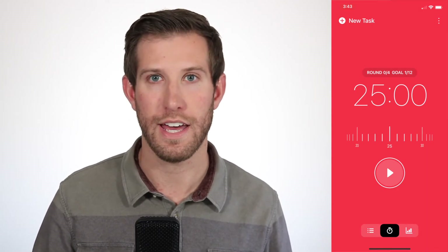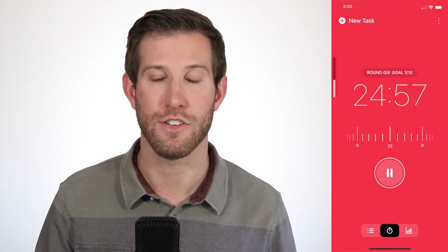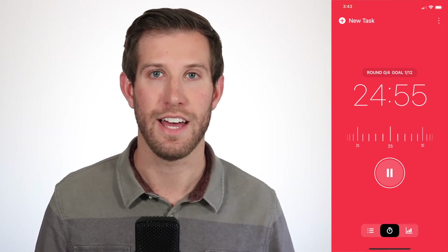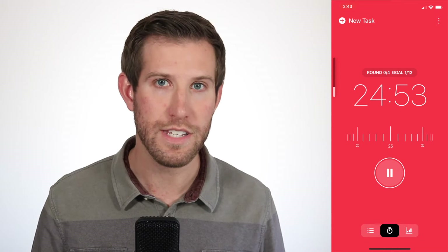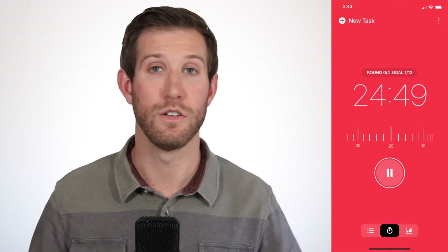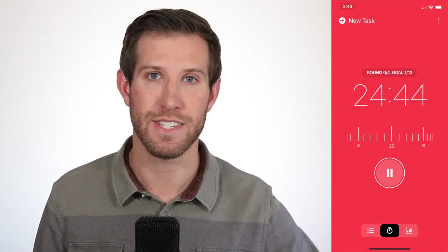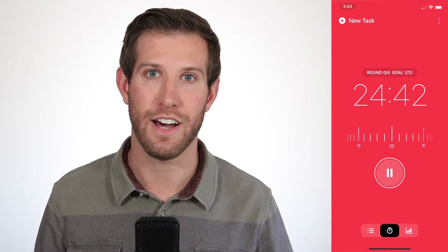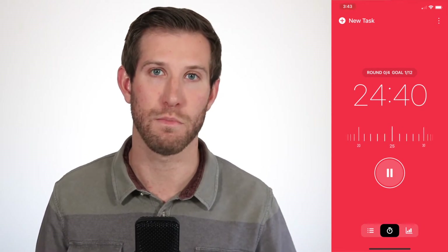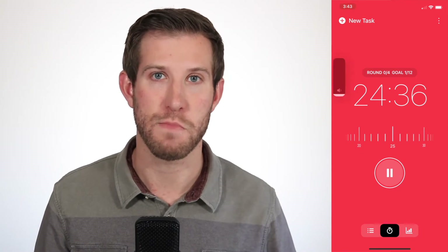So I'm going to go ahead and click play, and then you're going to see and hear some ticking. This is a sound that there's a lot of research out there saying the ticking is going to help you focus on the background noise and get lost in the task that you are completing. I really find that with the ticking, it helps me get more work done.